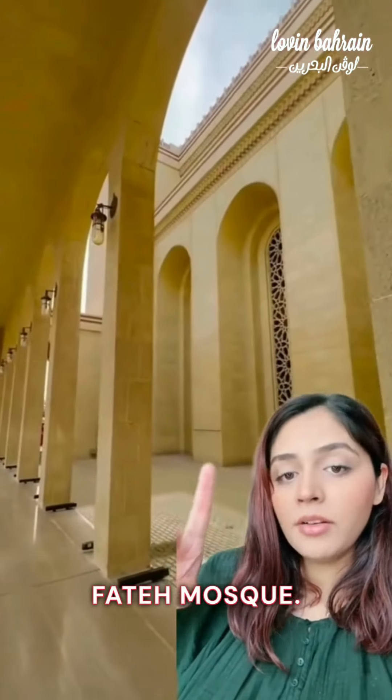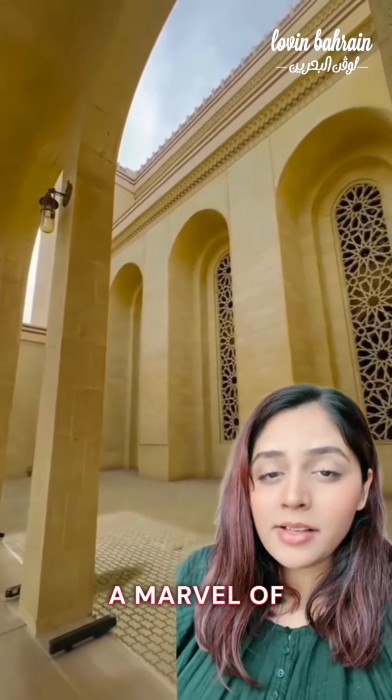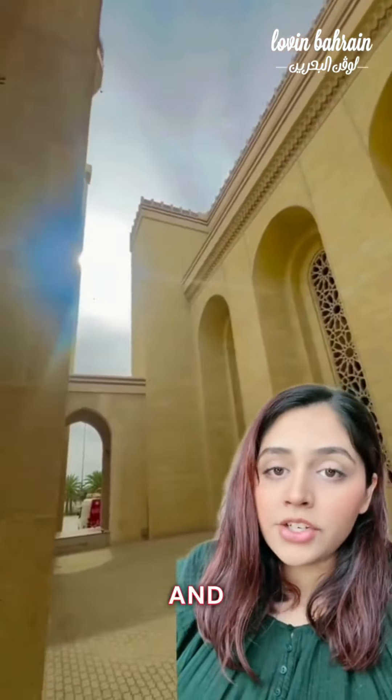Next, head on over to Al-Fateh Mosque. This spot is a marvel of Islamic architecture and is actually one of the largest mosques in the world. The area in the middle is beautiful to take pictures.